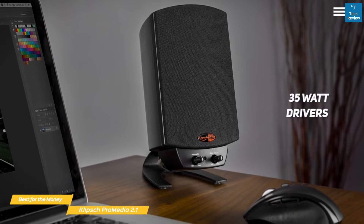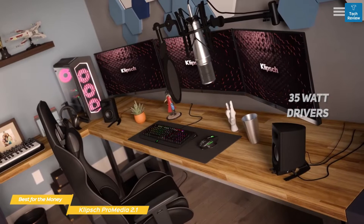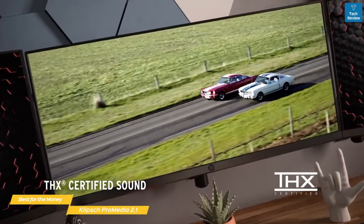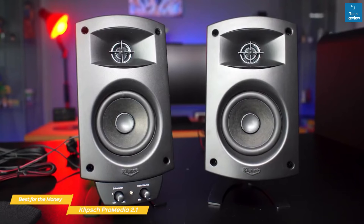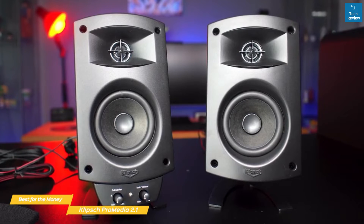An easy-to-use two-knob control pod offers simple adjustments for main volume and subwoofer gain control at your fingertips. Each satellite speaker houses a 35-watt driver to maintain clarity regardless of the audio source. Low frequencies are well handled by a THX certified 6.6-inch side-firing ported subwoofer for full bandwidth bass response.